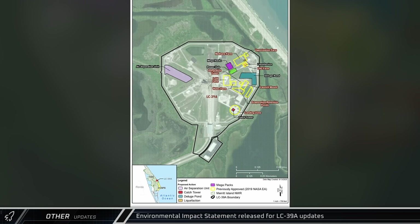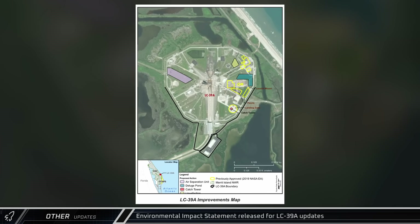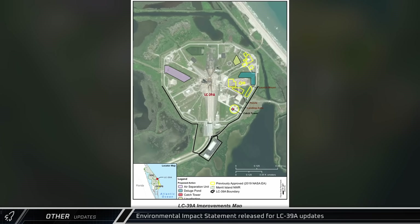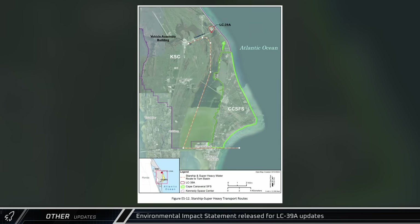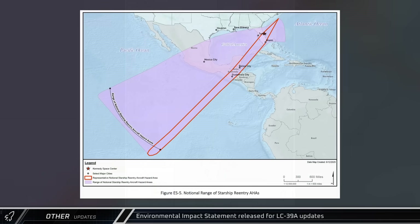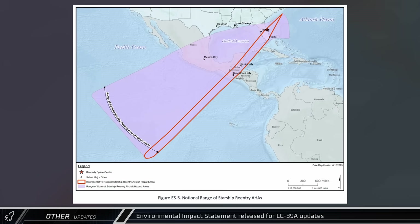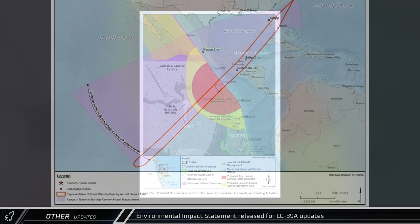A new battery storage system and new propellant storage plots are detailed in the revised EIS. The new layout of the launch site with the flame trench system seen at Starbase Pad B are also visible. Post-flight recovery options for downrange landing show hardware recovery through Port Canaveral, while the notional range of a downrange entry stretches from Central America through much of the Florida Panhandle.